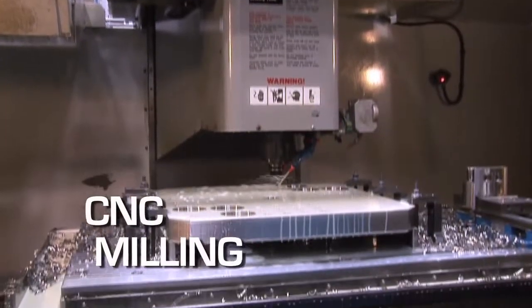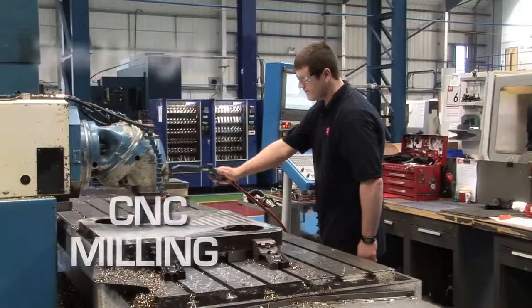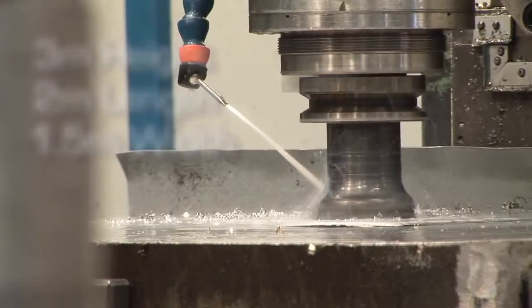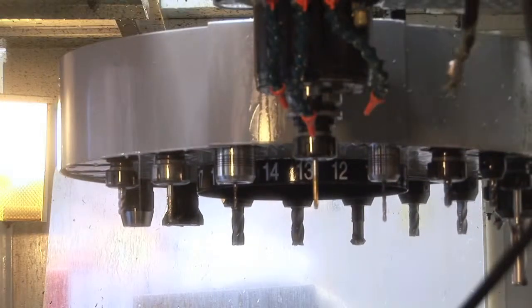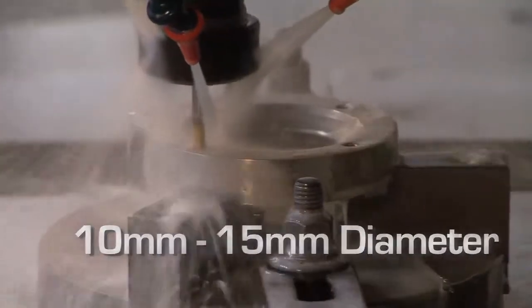We offer quite a variety of capacity sizes, varying from three metres in height, two metres in length and one and a half metres in width on milling. We also handle smaller parts for customers such as Rolls-Royce Nuclear and other subsea connector work, which can be as small as 10 to 15 millimetres in diameter.